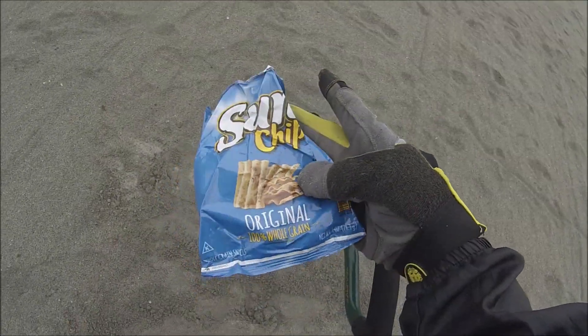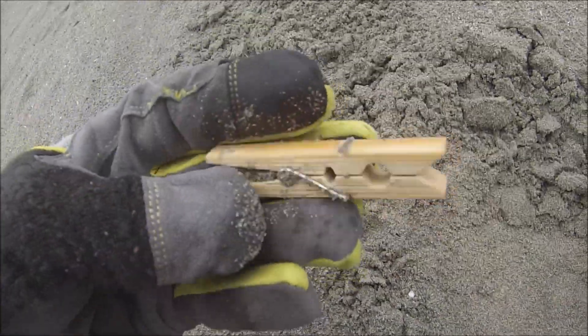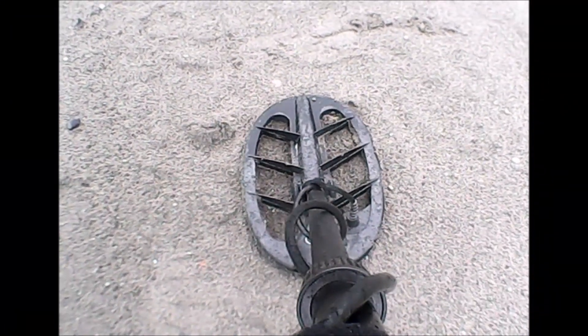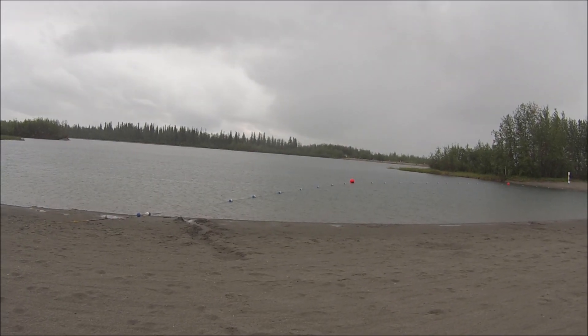Here's my second target. Next target - a clothespin. Big ol' army helicopter flying over. Just found this - I thought I found a ring at first, but it's just a cap to something. Next target was a rusty ol' fishing hook. Pouring rain down here. Good thing I put my rain cover on.